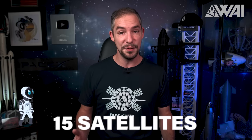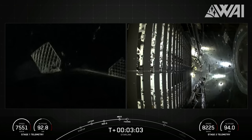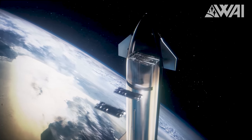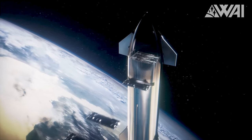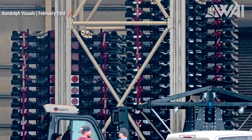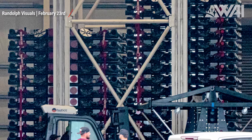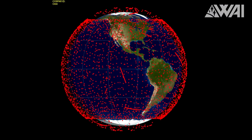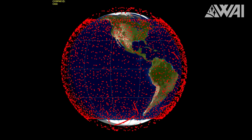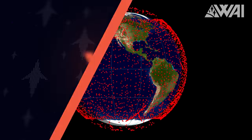This has limited Falcon 9's carrying capacity to around 22 of these new satellites — and sometimes, depending on the orbit, as few as 15. But this is a transitional phase. Once Starship becomes operational, we can expect launches of the full-sized V2 satellites, which weigh over a ton and are double the size of their predecessors. As of now, the Starlink constellation contains over 4,600 satellites, with the next launches pushing that number past the 5,000 milestone.